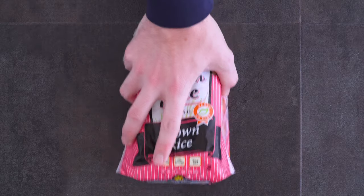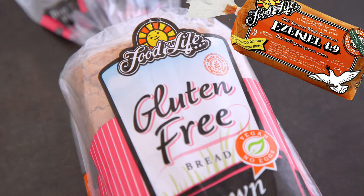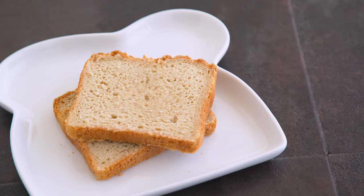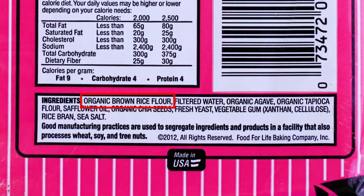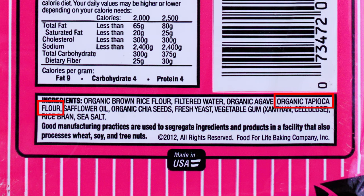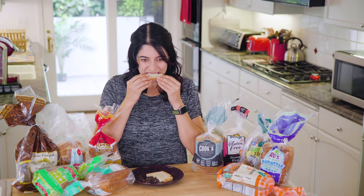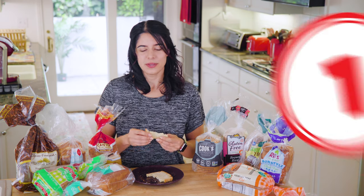Food for Life has many gluten-free breads — this is the brown rice one, and this is also the brand that does Ezekiel bread. Ezekiel bread is sprouted but not completely gluten-free, though sprouted wheat does contain less gluten than regular. This bread is made with brown rice flour as a base. There is agave — which actually contains more fructose than table sugar — and tapioca flour, though the overall list is much shorter. It's 43 grams per slice and stores in the freezer. The taste is bad — flavorless, sort of like cardboard. It's a bit bitter, almost like it's made out of bread crumbs. I love Ezekiel bread but this ain't it.